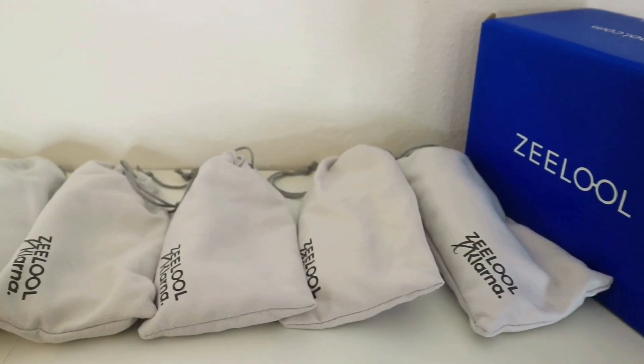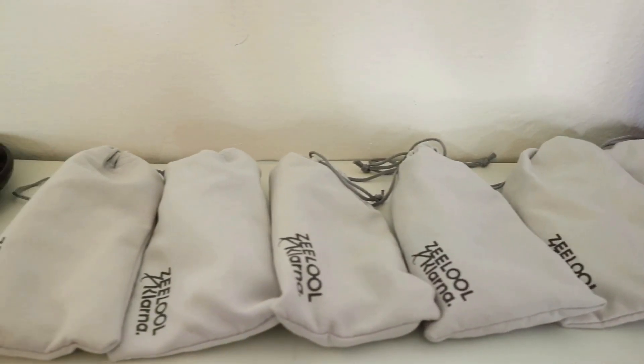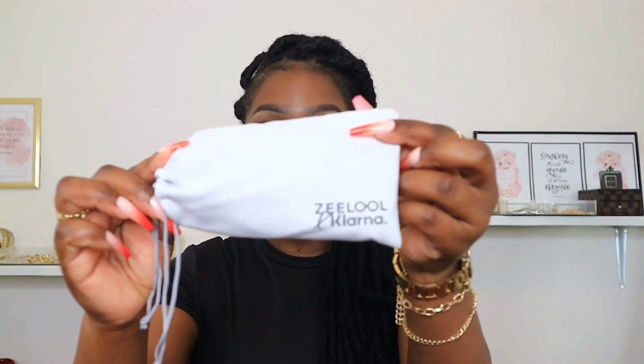This is how the glasses are packaged — they come in this gray dust bag with some drawstrings. When you open it, the glasses are covered by a cloth you use to wipe and clean your glasses. Each and every pair is packaged like this; it comes in its own dust bag and has its own cloth.